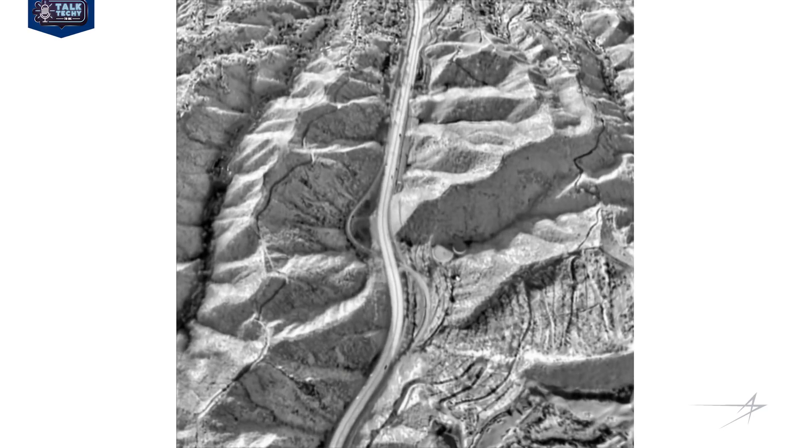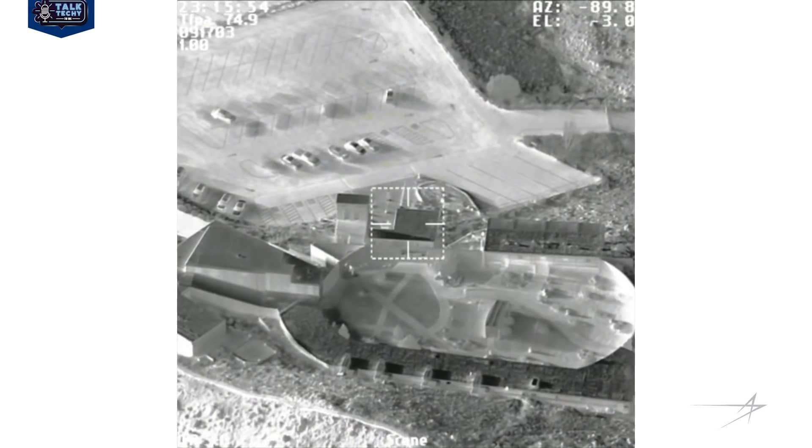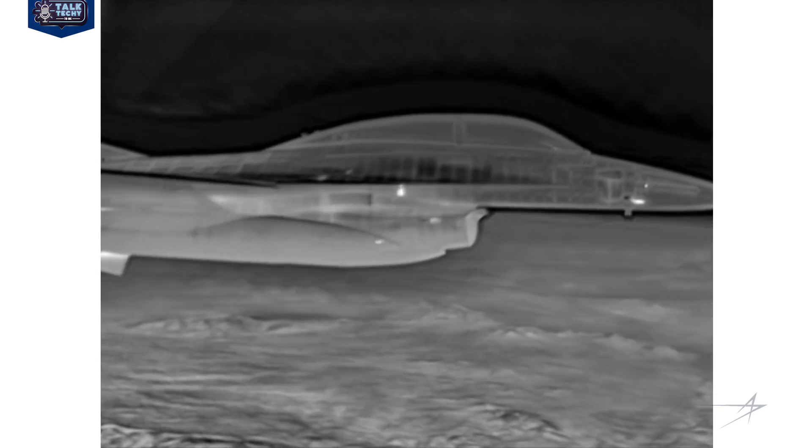It allows us to see where we're going, how high we are, how fast we're going, where we're pointing, targets on the ground and in the air. But it also allows us to see through the skin of the airplane — a bit like x-ray vision.